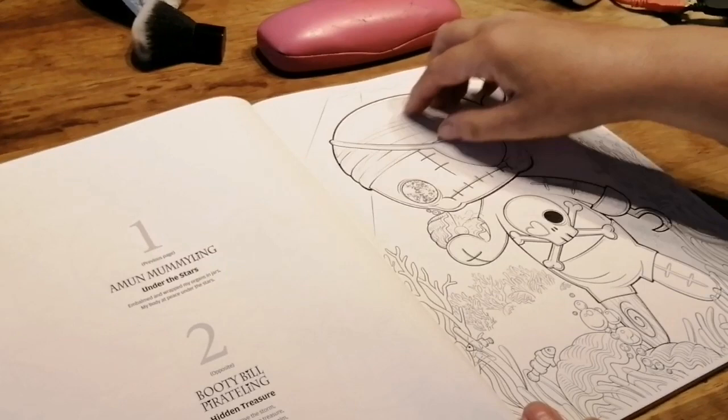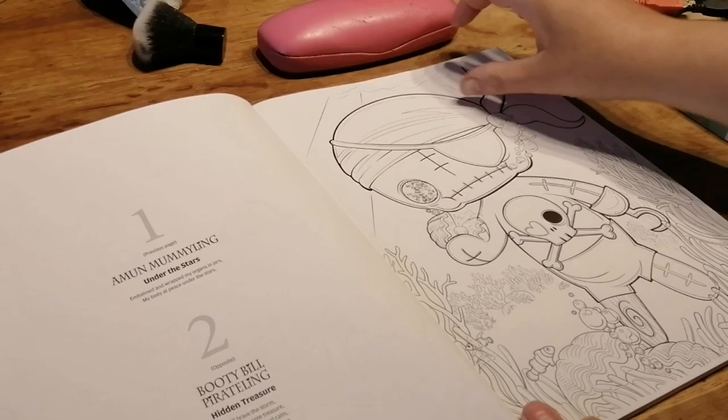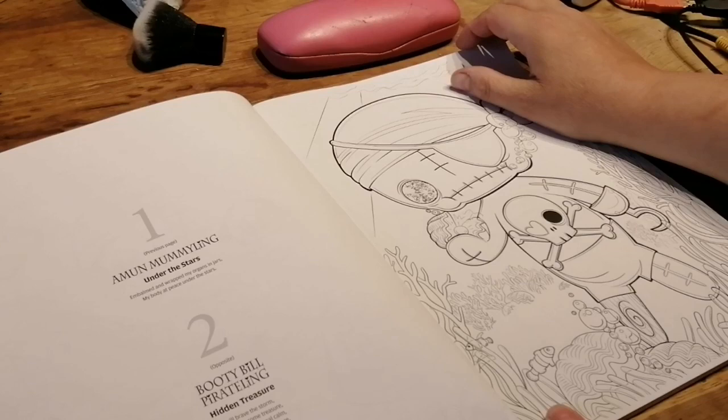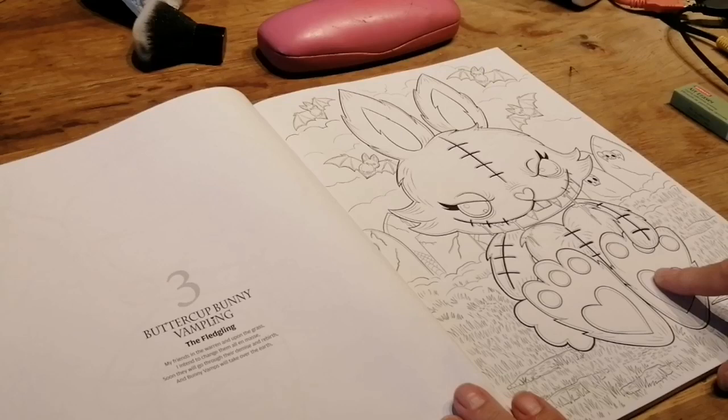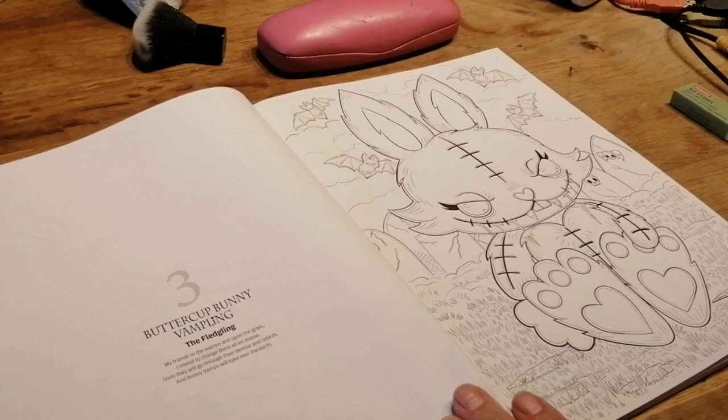Which is gorgeous. Then we've got the pirate — it's got little bits here. It says: 'Embalmed and wrapped my organs in a jar, my body at peace under the stars.' Then number two is Booty Bill Pirate: 'Hidden treasure, I will brave the storm to find me some treasure, when the sea is real calm it's a moment of pleasure.' Then there's Buttercup Bunny Vamp: 'The fledgling, my friends in the warren and upon the grass, I intend to change them all en masse — soon they will go through their demise and rebirth, and bunny vamps will take over the earth.'